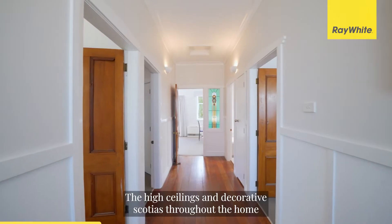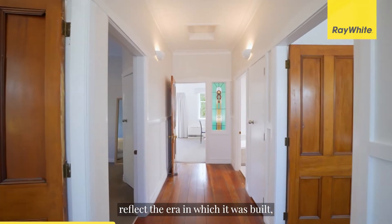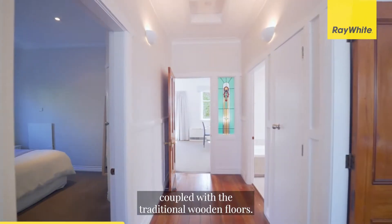The high ceilings and decorative scotias throughout the home reflect the era in which it was built, coupled with the traditional wooden floors.